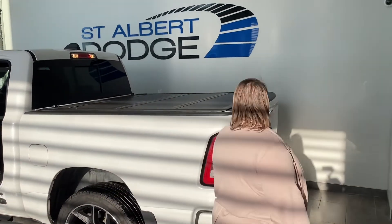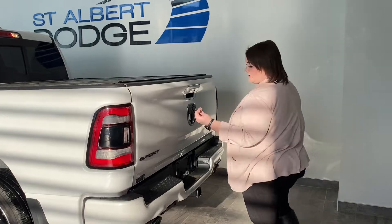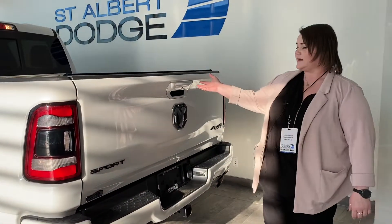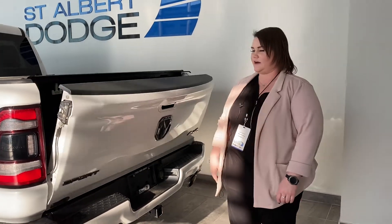There's a nice hard shell tonneau cover, which is really great to have. You're going to have the hitch receiver and your wiring harness. There's an easy-open tailgate, which is really nice, and this is your backup camera right here.